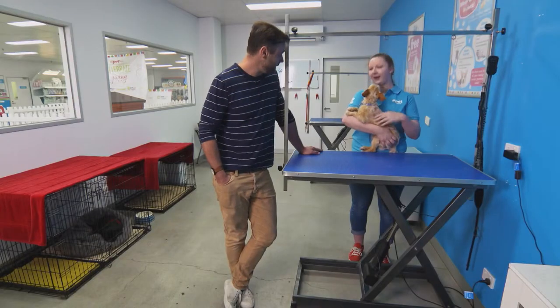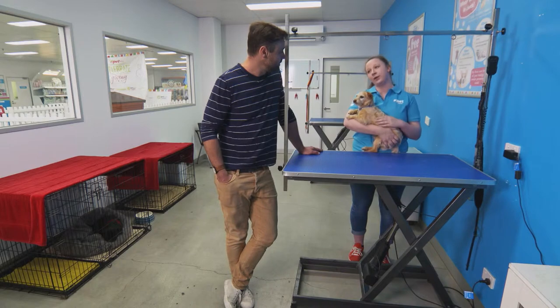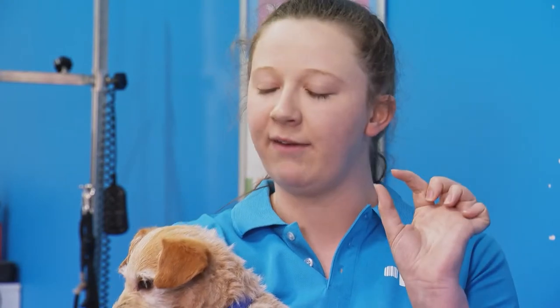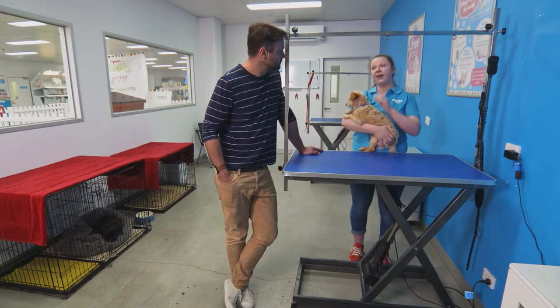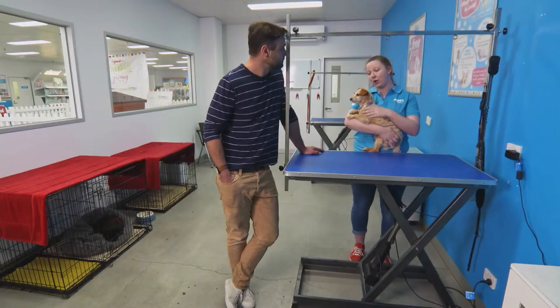Speaking of home, in between our regular visits, what can I do to look after him at home? When you're at home with your dog, it's really important that you brush their hair. The best general rule is that for every centimetre of your dog's hair length, that's how many times a week you should be brushing. So one centimetre of hair means brushing once a week at a minimum, but if you've got ears that are seven centimetres long, you want to be brushing every day to make sure they're not getting any knots.